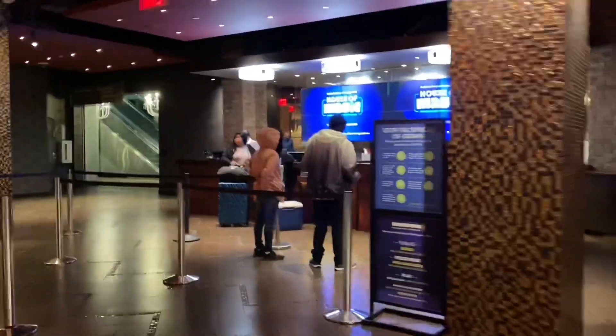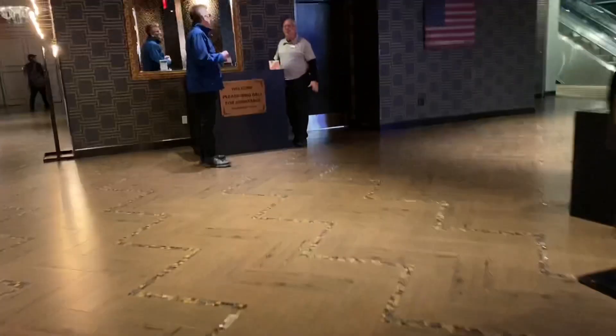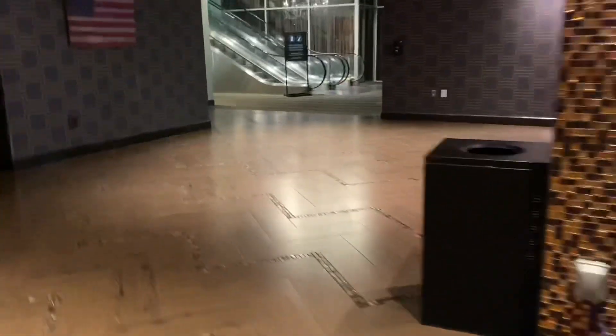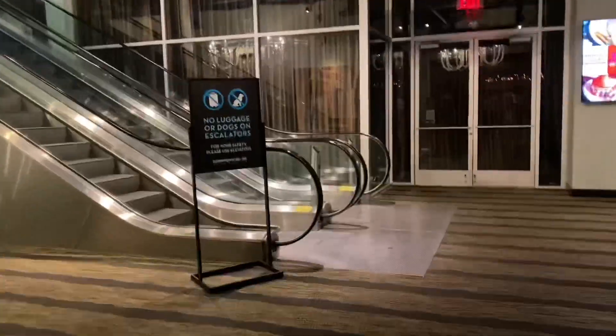Over here to the right is the check-in and it's a really cute little lobby. And then to the left there is the art breakfast bar. We got breakfast included in our stay, which was actually a lot of food, and we got it for each morning of our stay, which was nice.